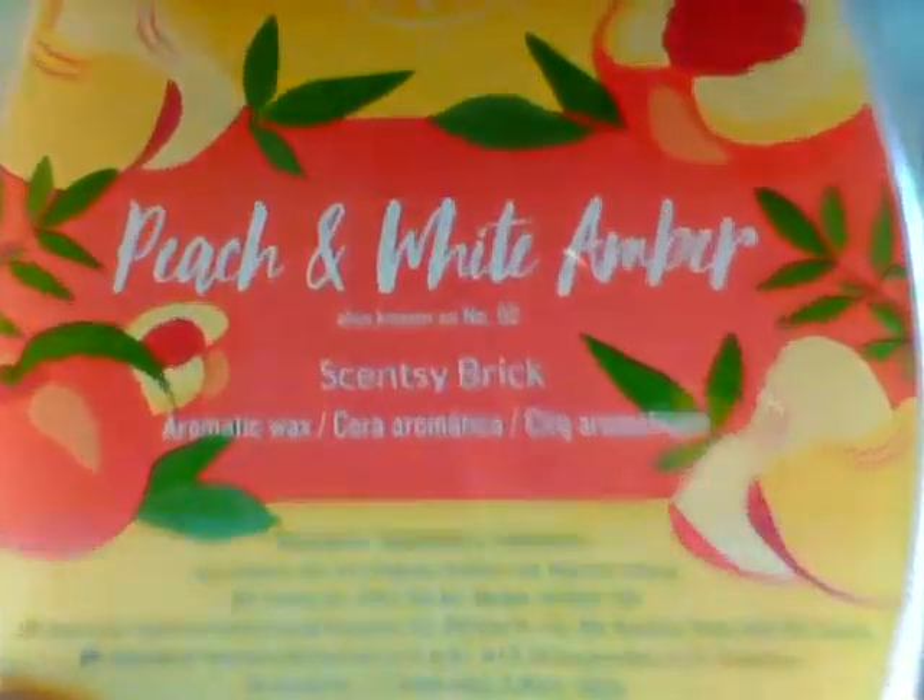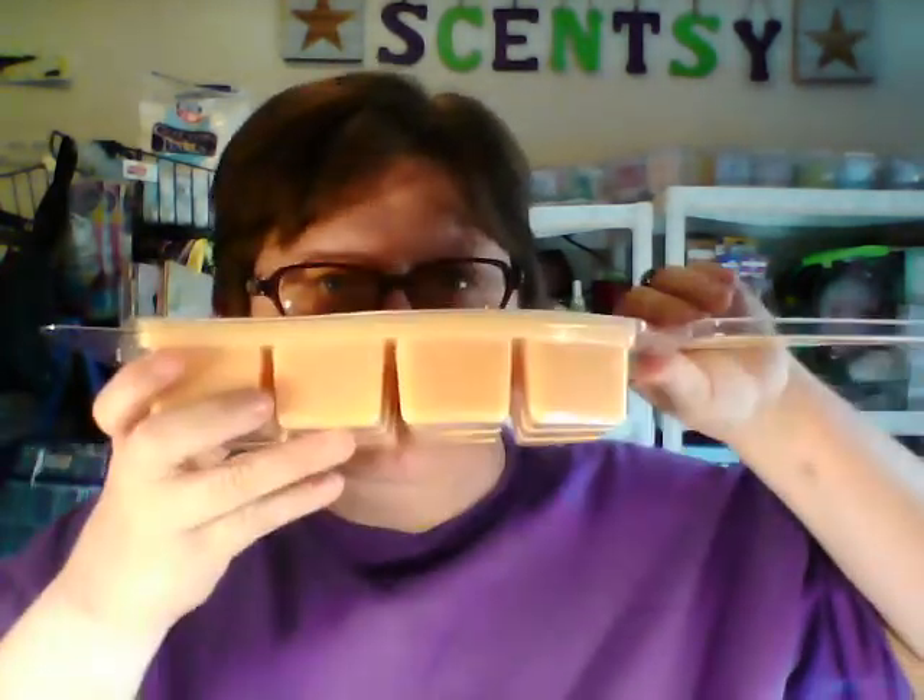The next one is Peach and White Amber, also known as Number 82 in our Ladies' Scents, which is White Peach, White Magnolia, and White Amber. It is a yellowish gold color. These bricks are so big — longer than my face! I'm going to say it's a very light peach smell. I don't know if I smell the other notes, but it's a light peach, kind of tropical. If you like peach, you're going to like this one.